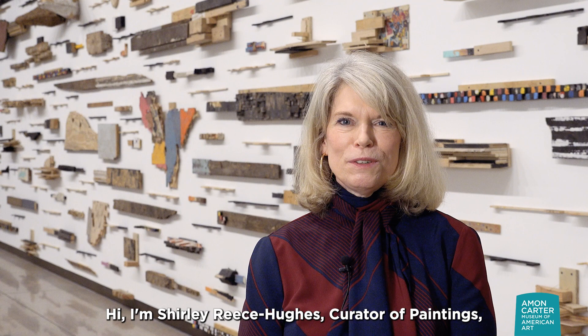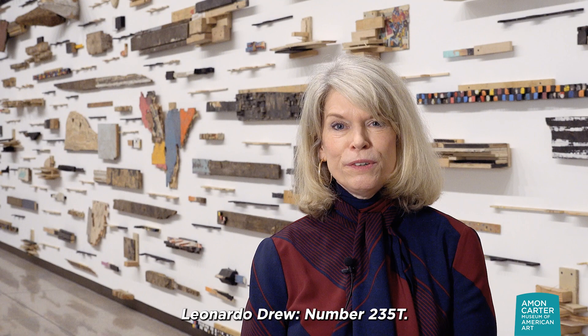Hi, I'm Shirley Reese-Hughes, Curator of Painting, Sculpture, and Works on Paper at the Carter, and Curator of Leonardo Drew No. 235T.